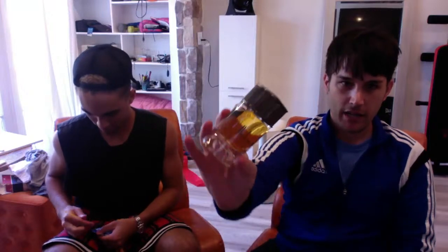So this is the top of the box — Dunhill London Signature Collection, Indian Sandalwood. I like sandalwood. That's the bottle. I've never even heard of this one. It kind of reminds me of Dolce & Gabbana The One.